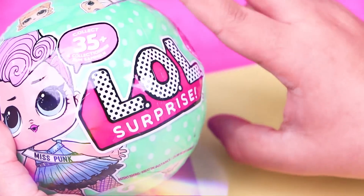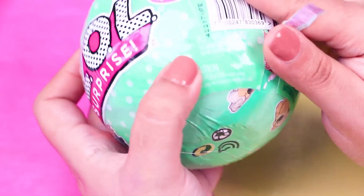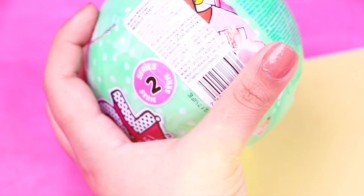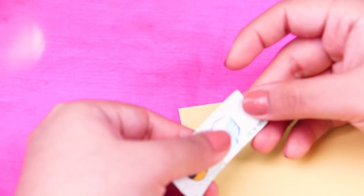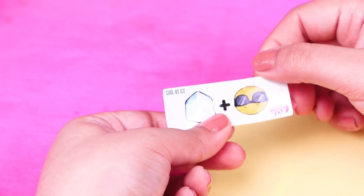Here's our first LOL doll ball, so let's remove the first layer to discover the secret message — and here it is! There's a face with sunglasses and a nice cube. It means cool and nice size! Love it!